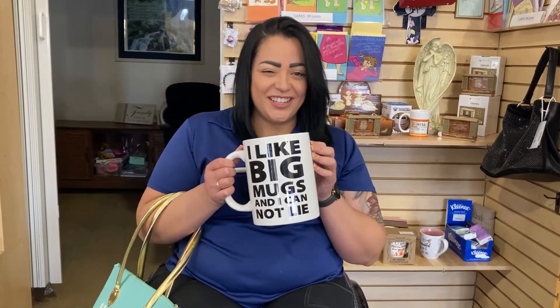You cannot tell me you're still not sure what to give your mom for Mother's Day — last chance! These are some of the gift ideas we have here at VEK. Does she like coffee? We got you. And if not, you can use it for utensils in the kitchen.